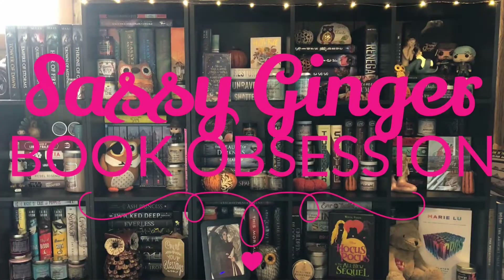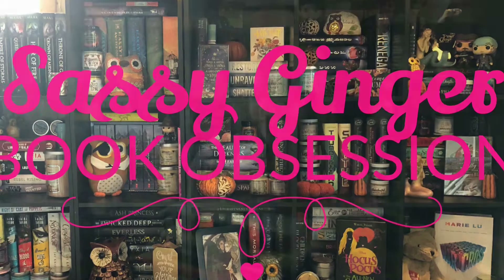Hi everyone, welcome back to my channel. I'm Melissa. Today I thought I'd share with you my Accord of Books and Family book sleeve collection. I have a lot of these.